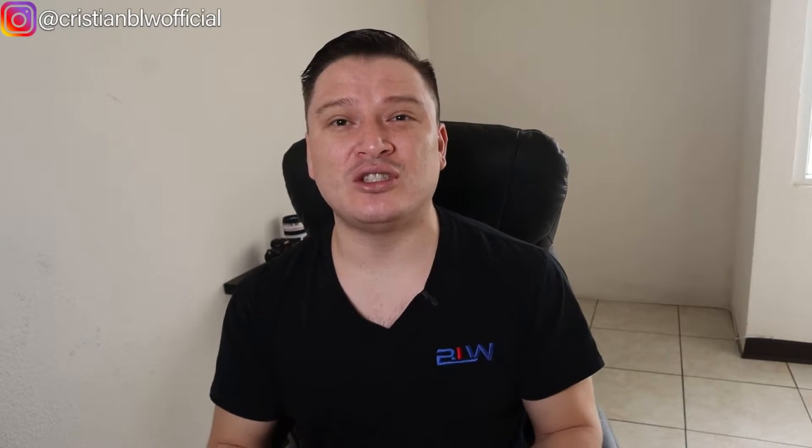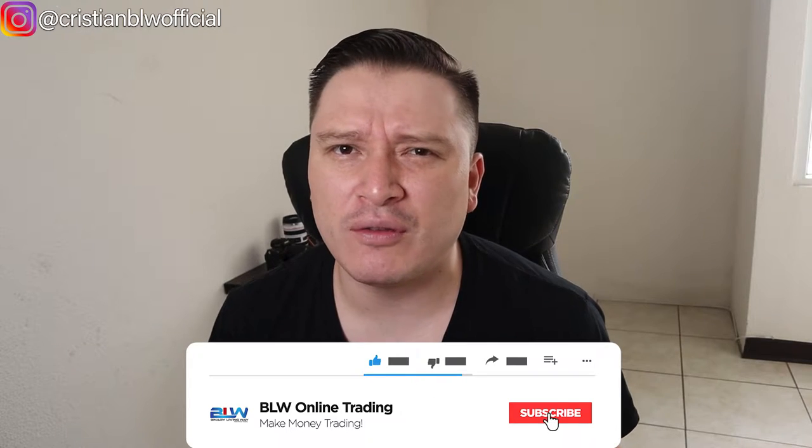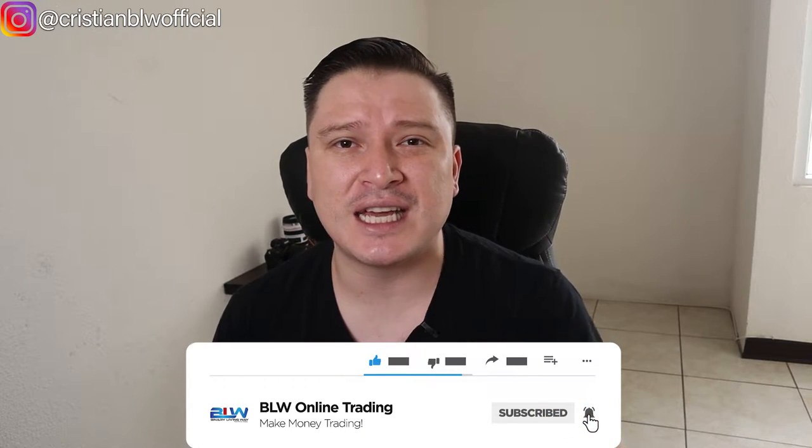Are you ready? If you're new to my channel and you're into binary options, forex trading, crypto trading, or any type of making money online, this channel is for you. Make sure you hit that subscribe button below and activate the notifications bell icon so that you get a notification for every new video that I upload. With that being said, let's jump into the video.